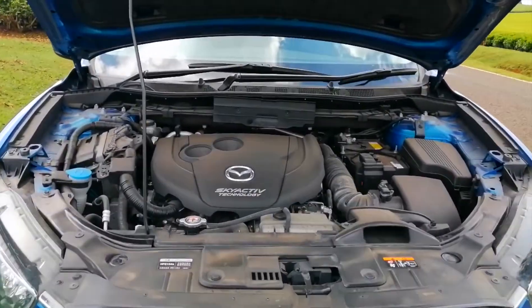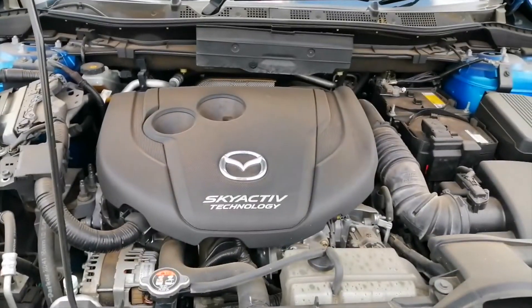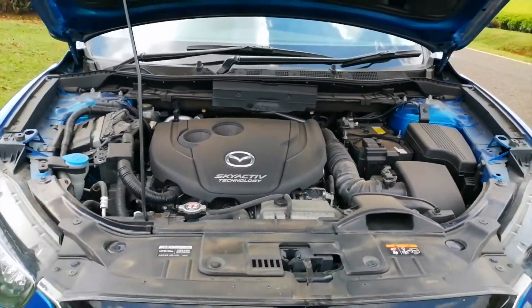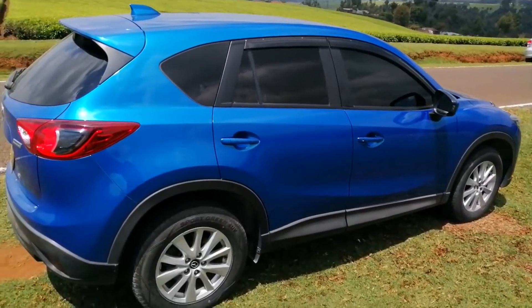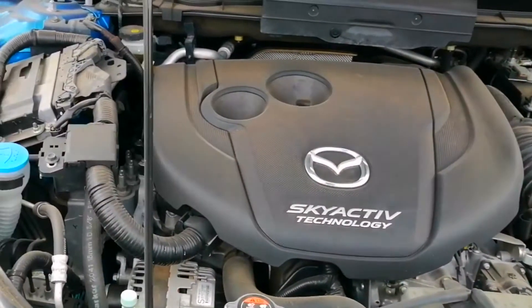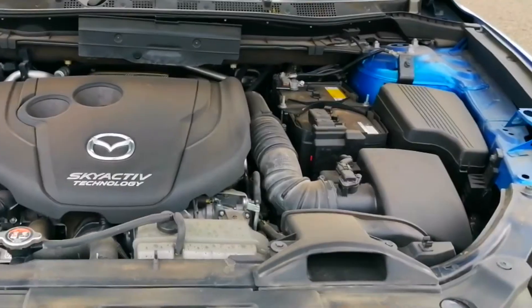The 2013 Mazda CX-5 SkyActive 4-cylinder engine gets fantastic fuel efficiency without sacrificing power. This feature is valuable in daily city traffic as it cuts off power to the engine when stopped and automatically switches on when you take your foot off the brakes. Expect to spend about 5,000 Kenyan shillings for a full tank of fuel for the diesel engine, and a bit more for the petrol variant.